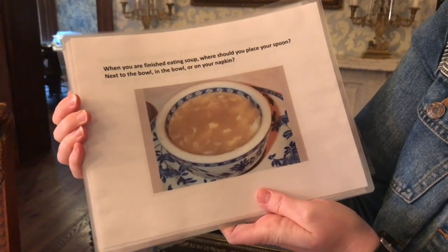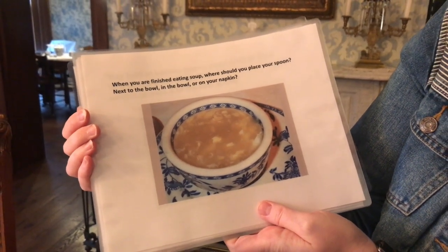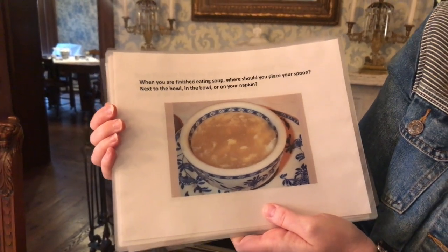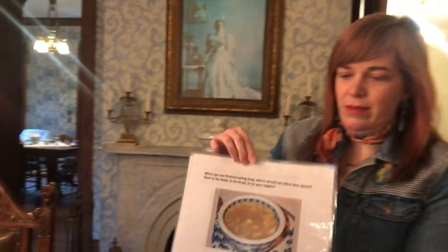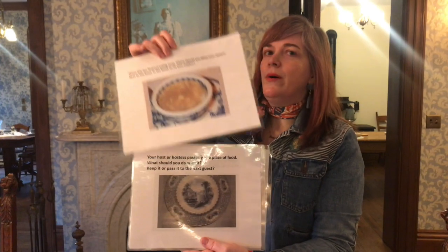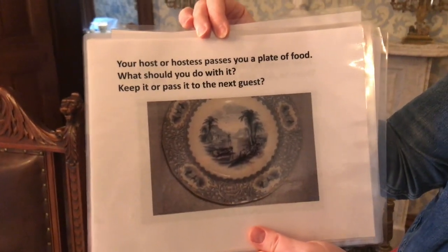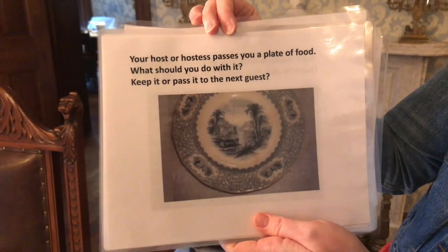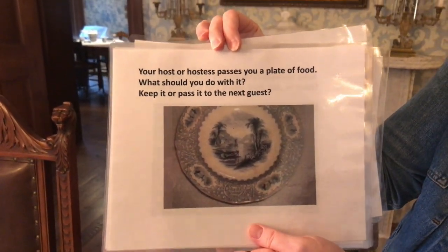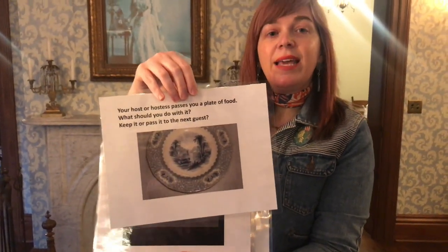When you are finished eating soup, where should you place your spoon? Next to the bowl, in the bowl, or on your napkin? The answer is in the bowl. Your host or hostess passes you a plate of food — what should you do with it? Keep it or pass it to the next guest? The answer is keep it.